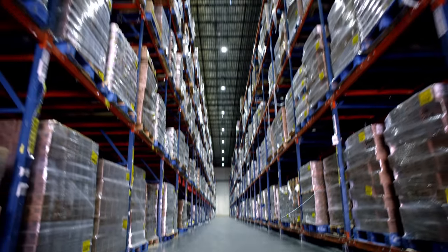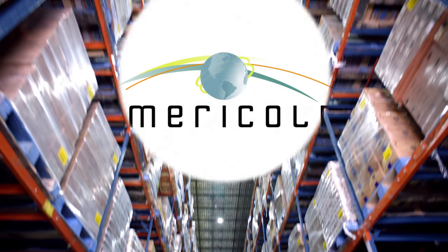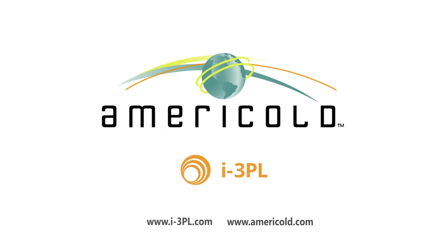With unrivaled scale and scope, we are where you need us to be, and there as you continue to grow.